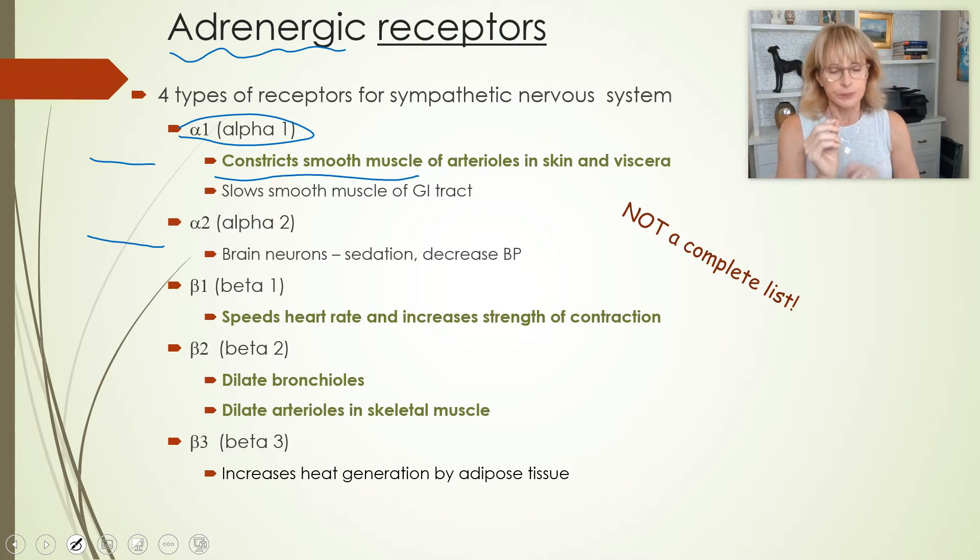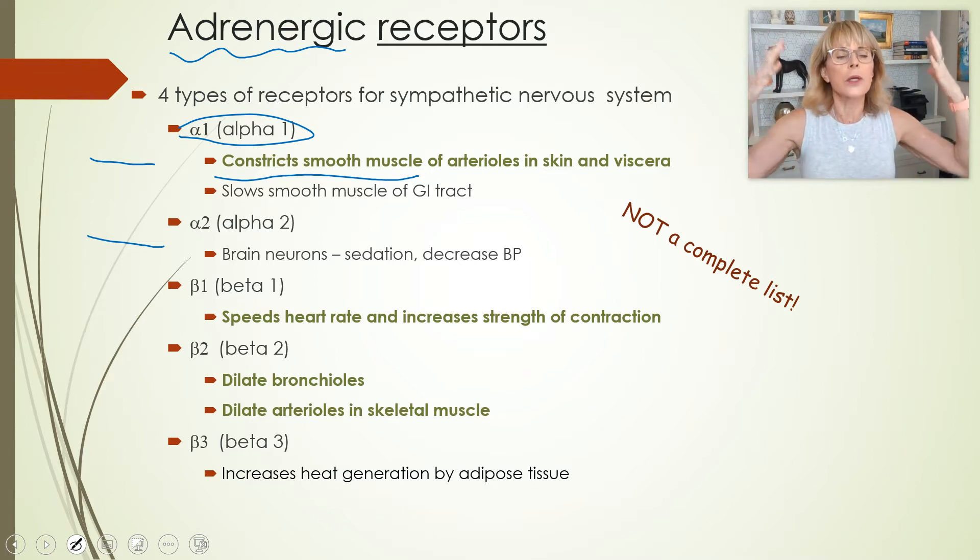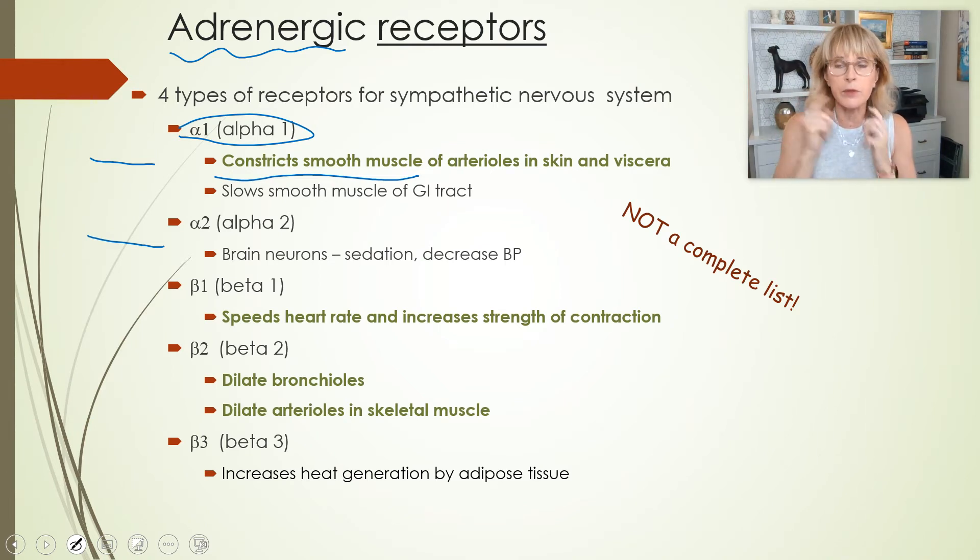When alpha-1 receptors get activated, they are attached to a machine that will cause constriction of smooth muscle arterioles. That is why when someone suddenly gets really bad news, all the color will drain out of their face — because of constriction of the smooth muscle wrapping around the arterioles sending blood to the brain. The reason that less blood goes to your digestive system when you're running away from a saber-tooth tiger is because of alpha-1 receptors being activated.